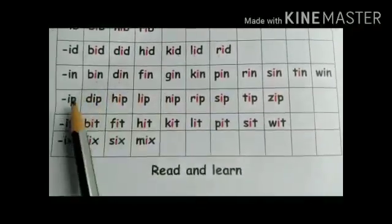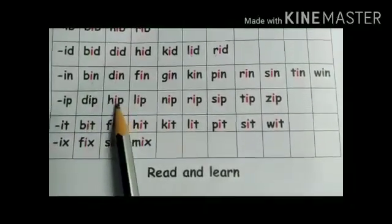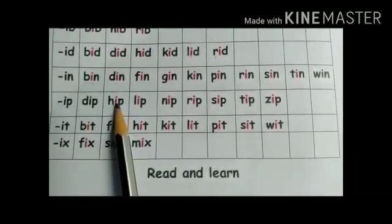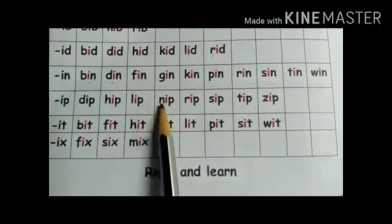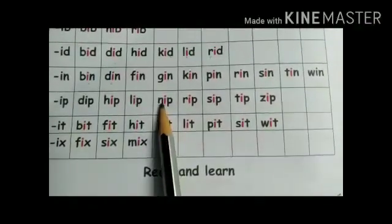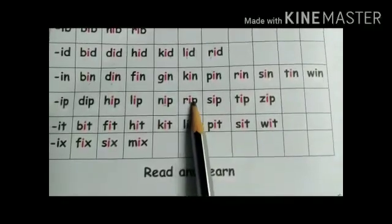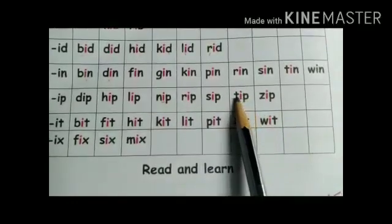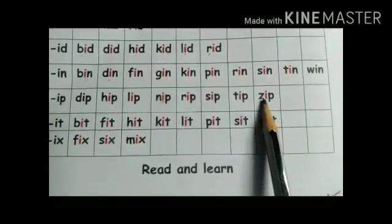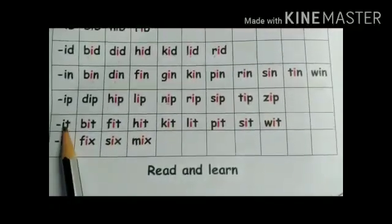Now next, the -ip family. D-ip: dip. H-ip: hip. L-ip: lip. M-ip: nip. Next: R-ip: rip. S-ip: sip. T-ip: tip. Z-ip: zip.